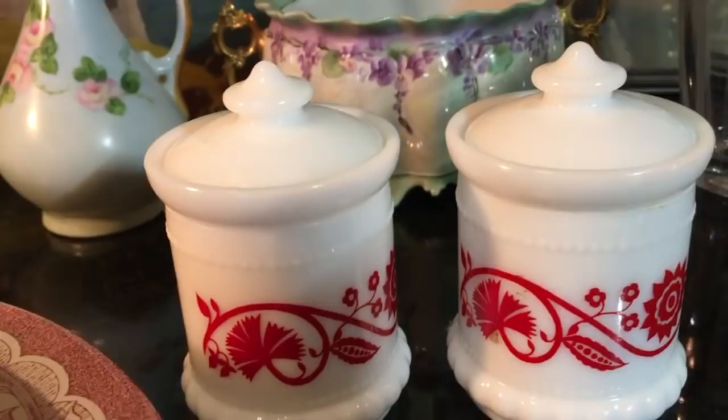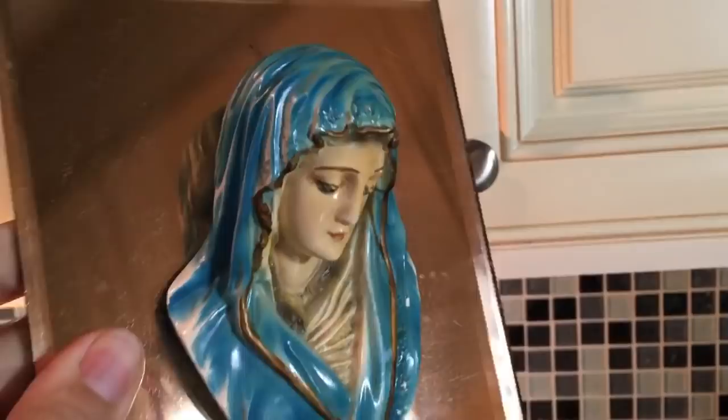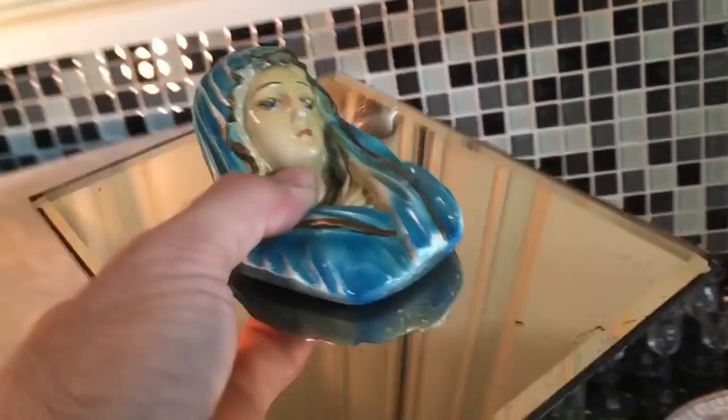We'll see if we can get 10 or 15 bucks out of them. In the front is Mary — a religious piece, probably chalkware, and this probably dates to the 1940s. These almost always came in pairs, and there would normally be Jesus on the other one, but I couldn't find that or it might have gotten broken. The original felt is on the back — this is where you hang it up. You see these a lot in blue mirrored glass, but not as much in peach or rose-colored glass, sometimes called copper glass — that 1940s deco mirrored glass. Just Mary on her own, I'm still going to be able to sell her, probably for $15 or so.